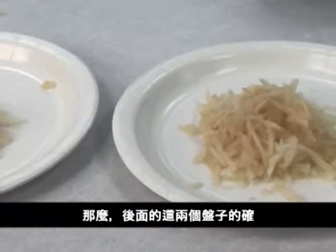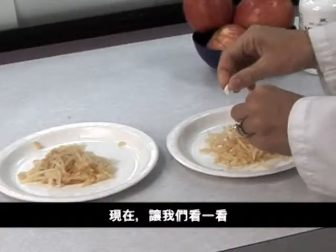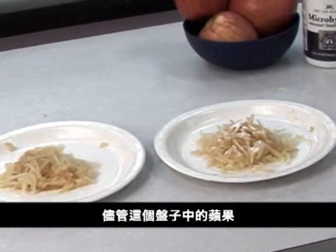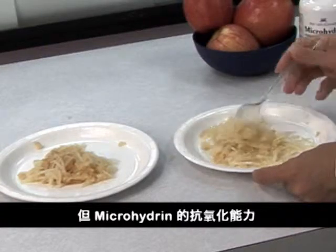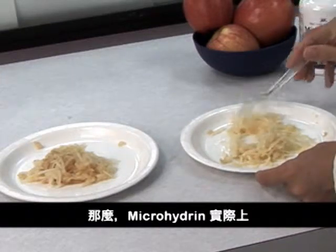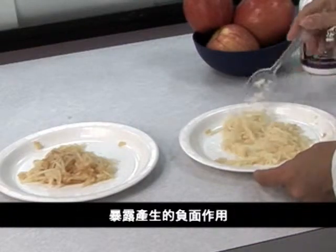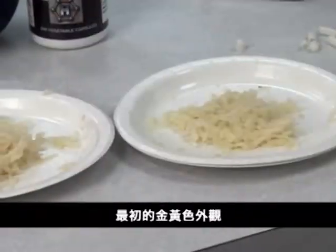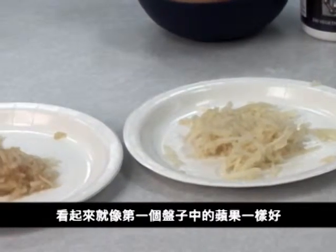Well, those last two plates are certainly in pretty bad shape. But the first plate with the microhydrin still looks fresh. Now, watch what happens when I put some microhydrin on the second plate. Even though the natural deterioration process has already begun on the apple on this plate, microhydrin's antioxidant power will stop the deterioration. So, microhydrin can actually stop the damage midstream? More than just stop it. Given time to work, it actually reverses the negative effects of exposure, returning the apple to its original golden-yellow appearance. That's incredible. The apple on the first plate hasn't deteriorated, and the apple on the second plate looks almost as good as the first.